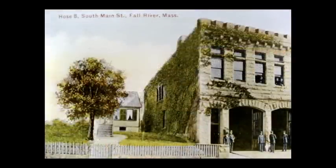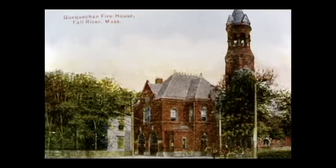Hose Company Number 8 was another small fire barn located on South Main Street. It was located where the modern furniture store was in later times and you can still see the arches of the bays. The Quequechan Firehouse was another of the many fire barns that dot the city, dating back to the days of horse-drawn fire apparatus. This building presently houses the little theater.